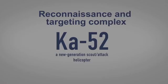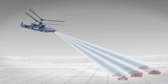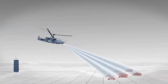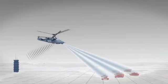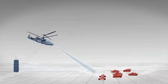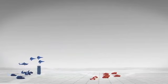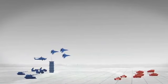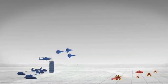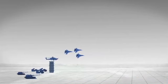The airborne reconnaissance and target designation system includes an electro-optical surveillance and sighting system and an on-board radar capable of detecting and recognizing typical ground targets and determining their location around the clock and in any weather, as well as an on-board communications system that provides air-to-air communications and transmission of reconnaissance data to command centers and to airborne and land systems cooperating with the helicopter.